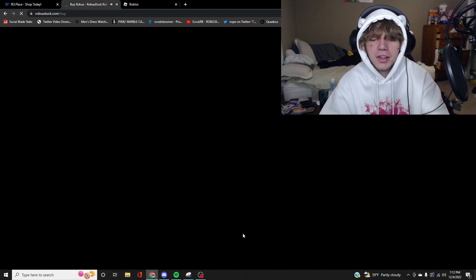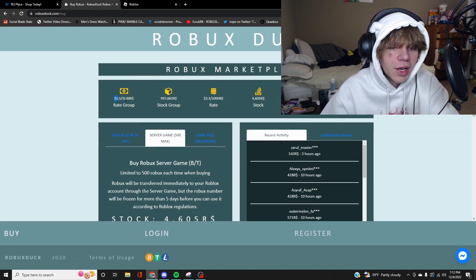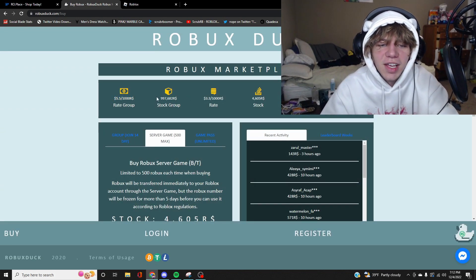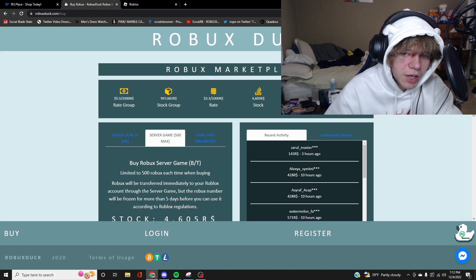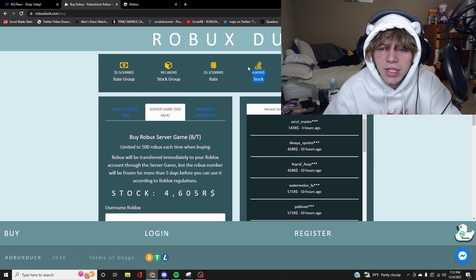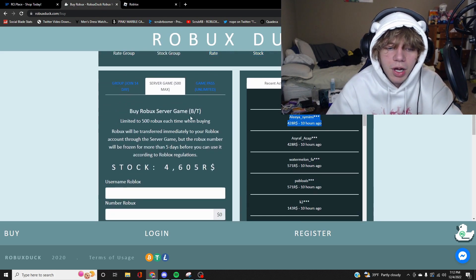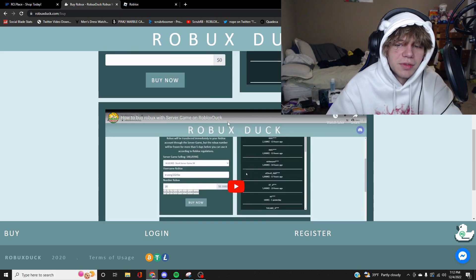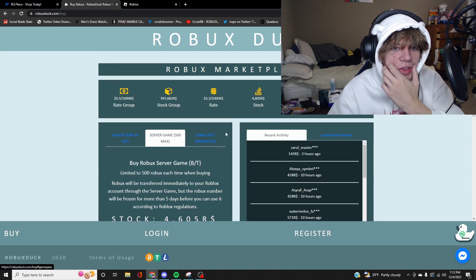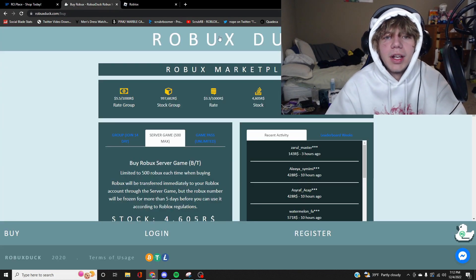This right here is robux.duck. You can pay five dollars and get a thousand Robux apparently — five dollars and five cents for a thousand Robux on this site. This is how much they have in stock, the rate is three dollars per thousand. You can see there are so many customers, and it shows how much people have paid, usernames, number of Robux you want to buy — there's even a little tutorial.